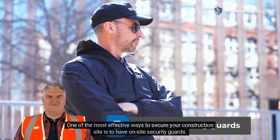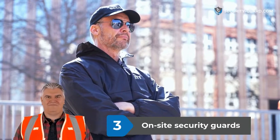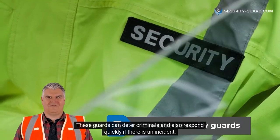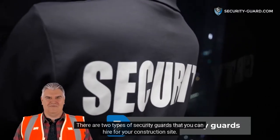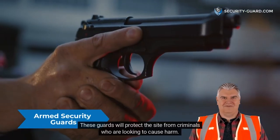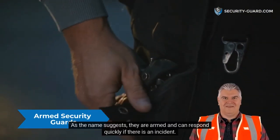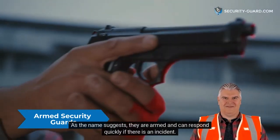One of the most effective ways to secure your construction site is to have on-site security guards. These guards can deter criminals and also respond quickly if there is an incident. There are two types of security guards that you can hire for your construction site. The first type is armed guards. These guards will protect the site from criminals who are looking to cause harm. As the name suggests, they are armed and can respond quickly if there is an incident.